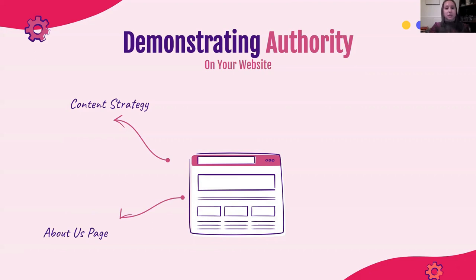Your About Us page is actually a great way to demonstrate authority, and it's often seen as a throwaway page. But it can really be utilized to talk a lot about who you are and demonstrate your expertise. For example, if you have a gym of personal trainers, maybe you're not listing out every trainer, but as a whole you have a standard for the people you hire — they all have to have studied sports medicine, or pass a certain certification. That type of information, even if it's holistic and talking about your overall standards for the business, can live on your About Us page.